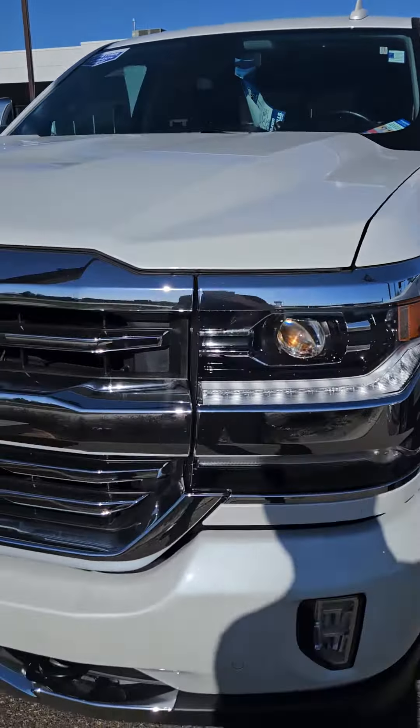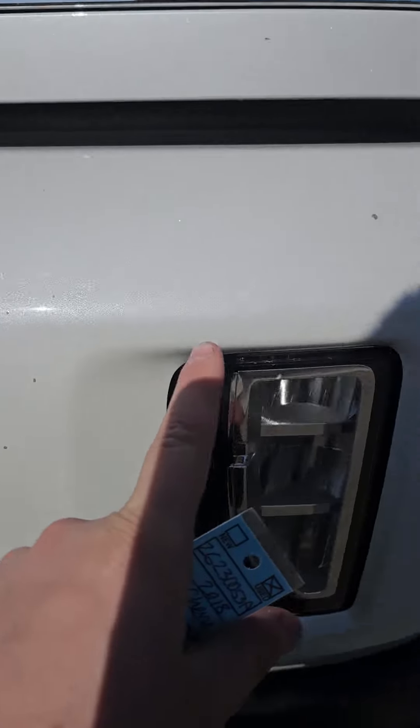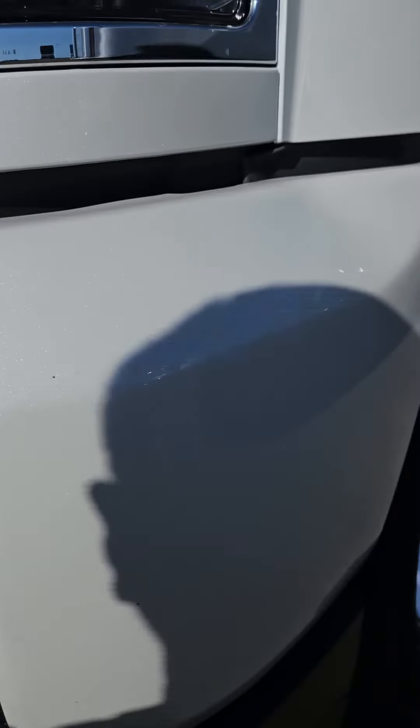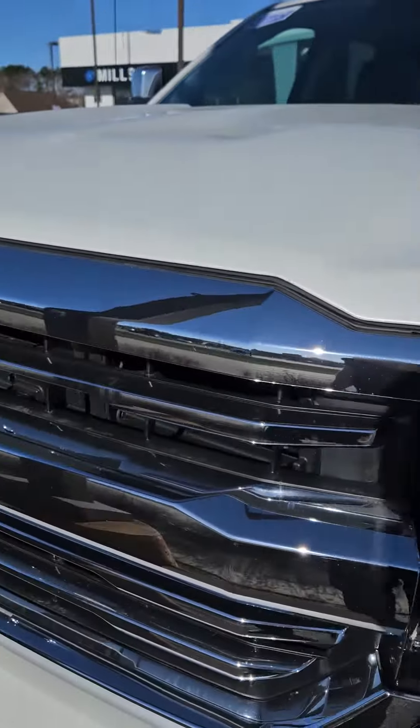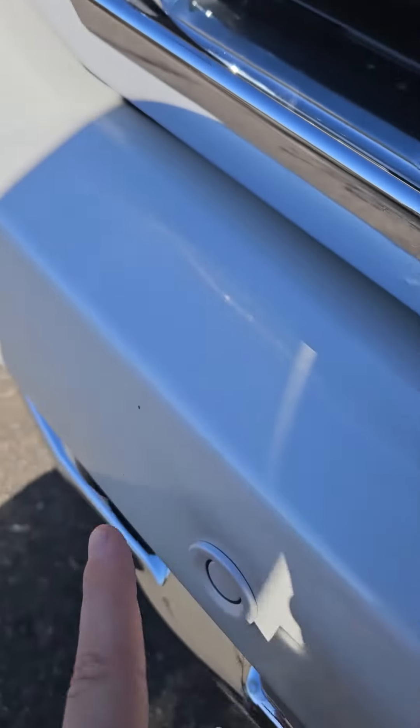Going to check this guy out for any kind of damage. Looks like up front here you got some rock chips on the front painted bumper. Looks like a scuff there, and some more little rock chips up front here.